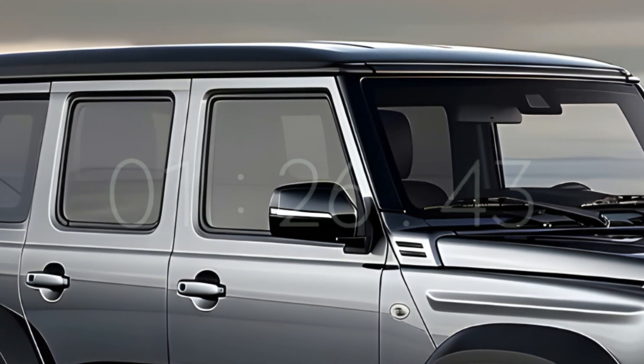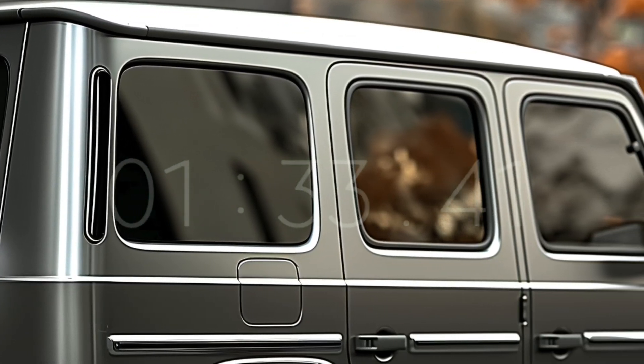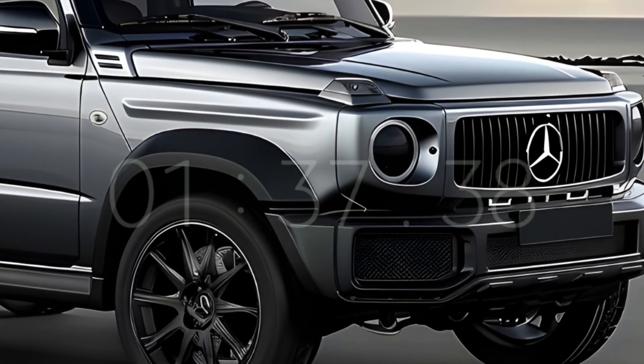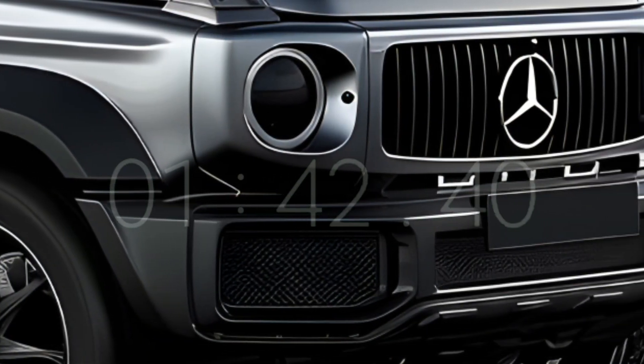These features include twin screens and the state-of-the-art MBUX infotainment system. Keep an eye out for the official announcement of the 2025 debut of the Mercedes-Benz baby G-Class electrified SUV.